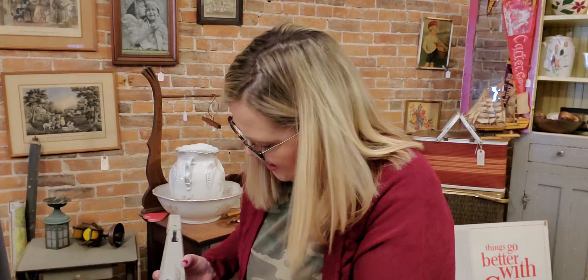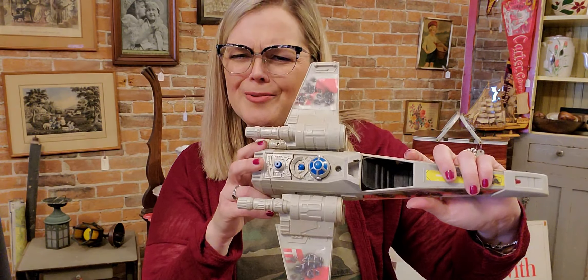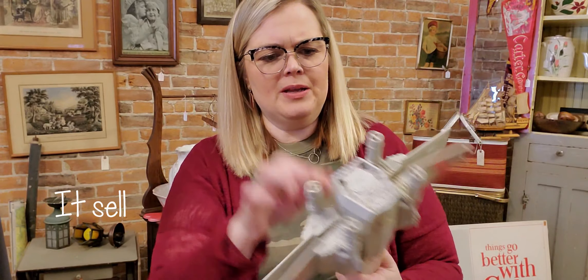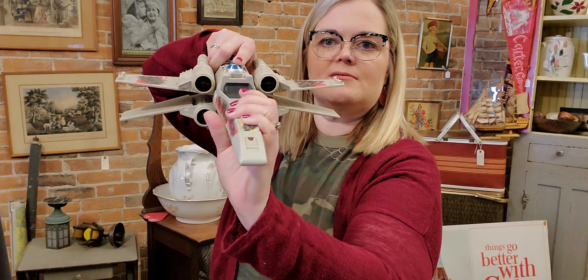My husband actually found this, and it is dated — Lucas Films 1979 — and it is the Star Wars X-Wing fighter. It's the one where you push down on R2-D2 and it makes the wings go up. It doesn't have a Goodwill sticker on it, so that was probably from a raw donation, meaning someone just donated it to the donation center and it ended up at the bins for whatever reason.